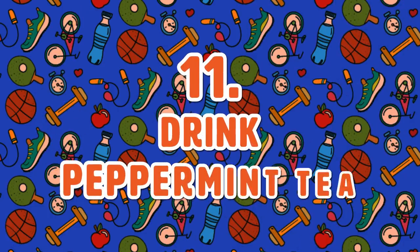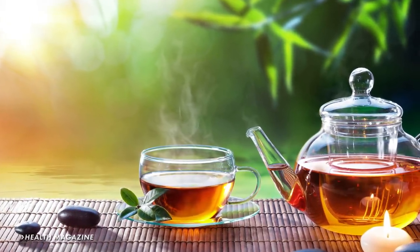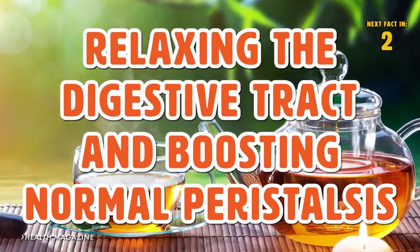Tip 11: Drink Peppermint Tea. According to Health Magazine, tea helps alleviate gas by relaxing the digestive tract and boosting normal peristalsis.